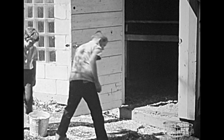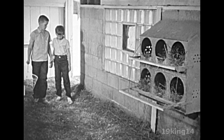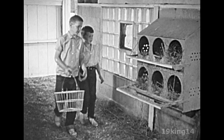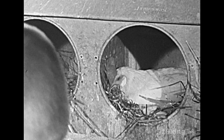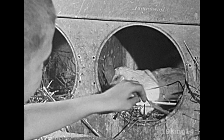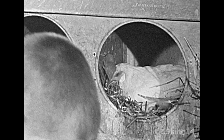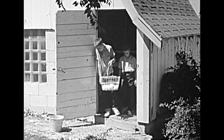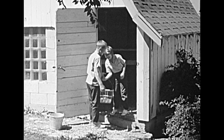In the hen house, Betty Lou and Dick are going to gather the eggs. This hen is sitting on her nest. She doesn't seem to mind when Dick takes her eggs. They've gathered quite a few eggs. While Betty Lou takes the basket to the house, Dick will tell Mother how many eggs they have.